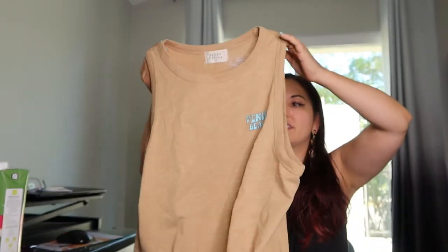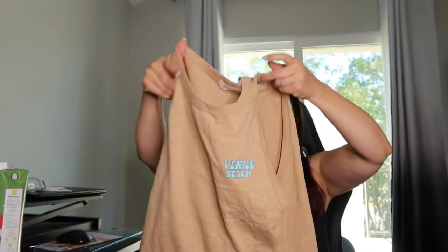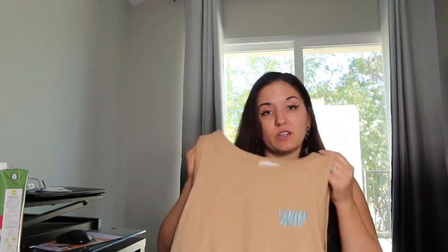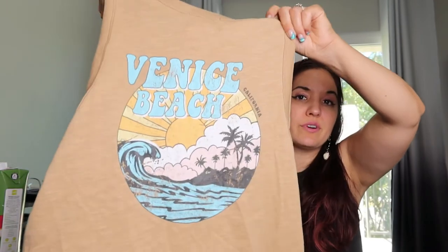And then I also have this Venice Beach tank top — this is so cute, it was only $5.50. Like, couldn't resist Venice Beach. I love Venice Beach — it's been quite a while since I've been there. It's in Southern California.